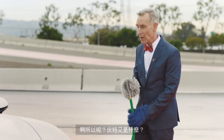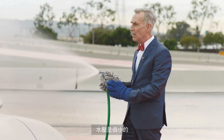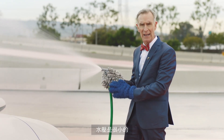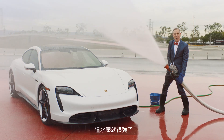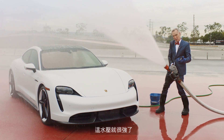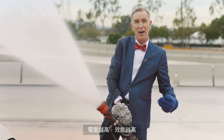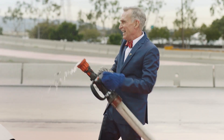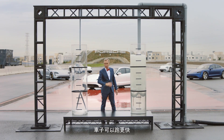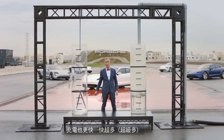What's a volt, anyway? Well, when we have water flowing out of a hose like this, we have a little bit of water flowing at a low pressure. Pressure in a hose is like the voltage in a wire. The higher the voltage, the faster the batteries can deliver their power. With 800 volts, not only can you get around quicker, you can recharge the battery quicker — much quicker.